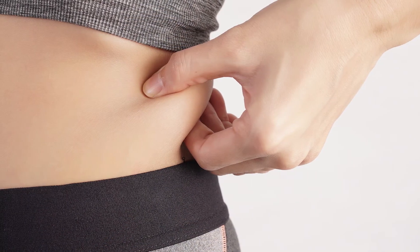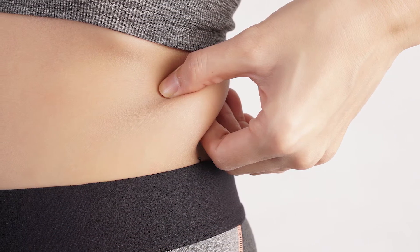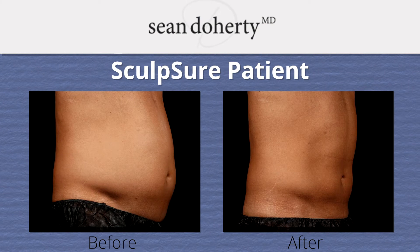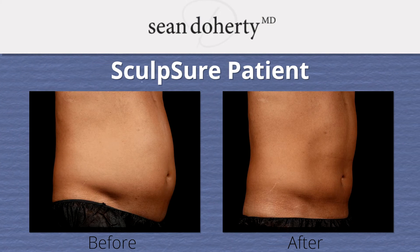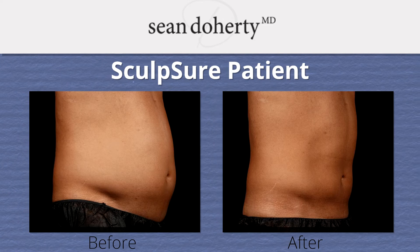For patients who are really bothered by fit fat — so they're otherwise fit and they have focused areas of fat — I think Sculpture is an excellent and probably my preferred treatment for them. I have found that some of my patients have more of a skin tightening response with Sculpture, whereas with CoolSculpting they have not.